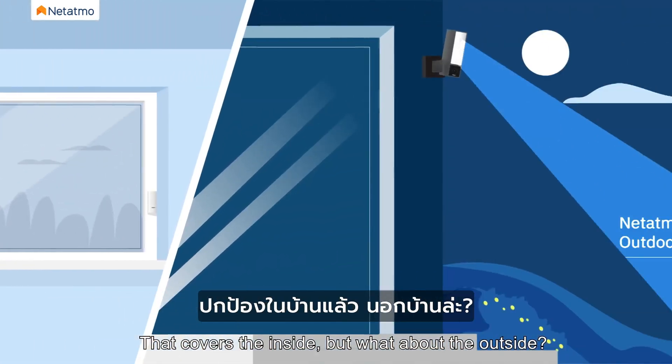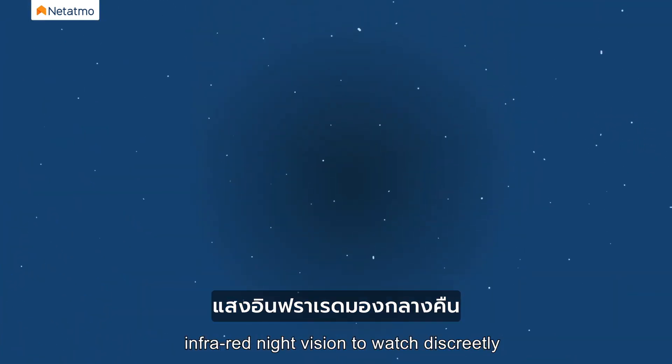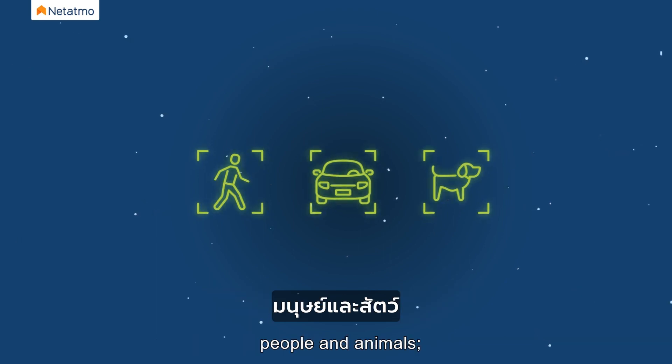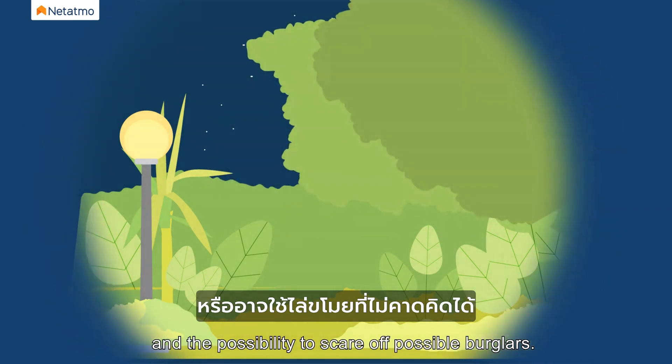That covers the inside, but what about the outside? Netatmo Smart Outdoor Camera comes equipped with infrared night vision to watch discreetly and the ability to differentiate between vehicles, people, and animals, adding also a smart floodlight to light your way and the possibility to scare off possible burglars.